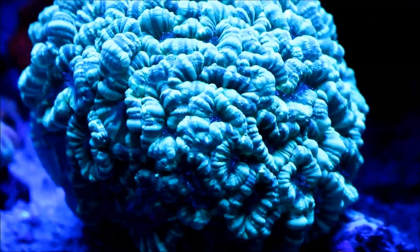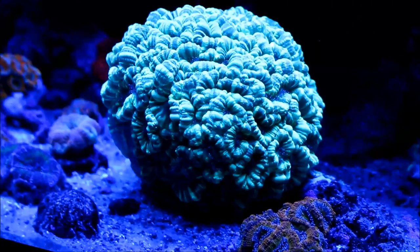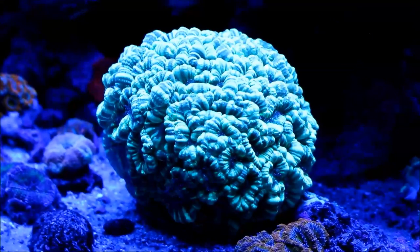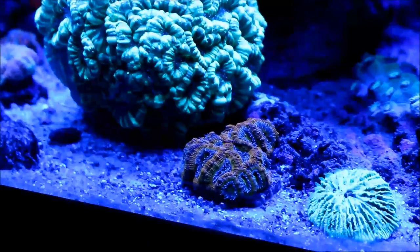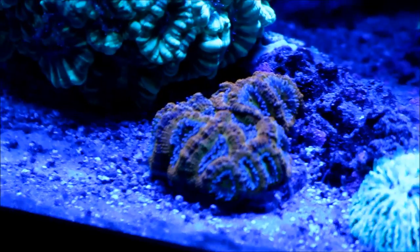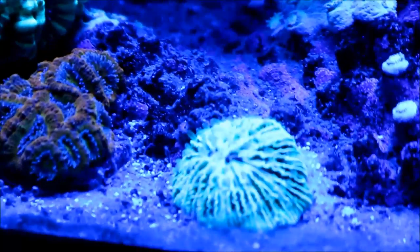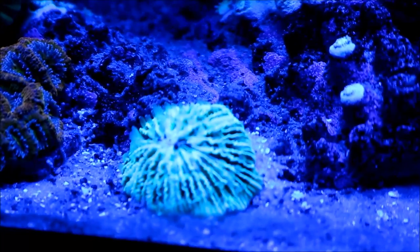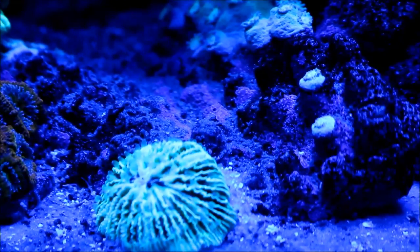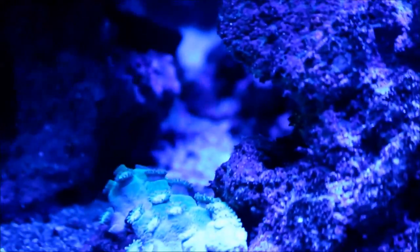No update could be complete without a look at the candy cane — the neon green candy cane is the size of a softball right now. It impresses me every day how big that coral is. And of course here's another rainbow acan. Junior decided again to move on his own, moving from the middle of the pagoda coral skeleton to the sand bed. It really amazes me how that one coral moves on its own because I've never experienced that with any of my fungia plates.